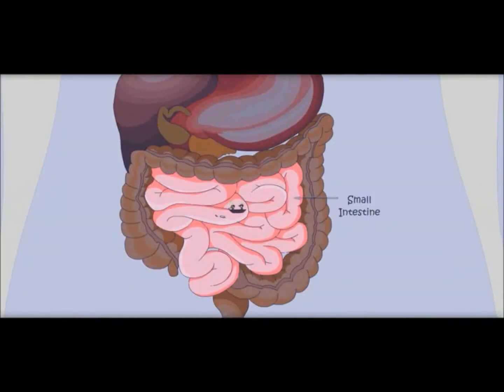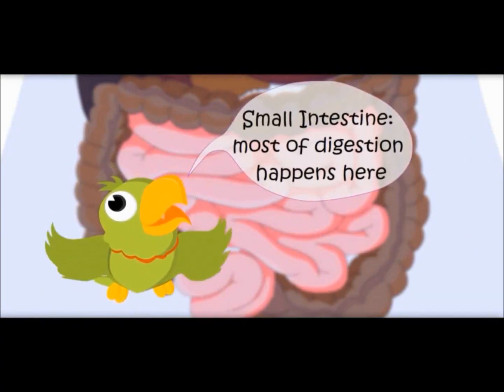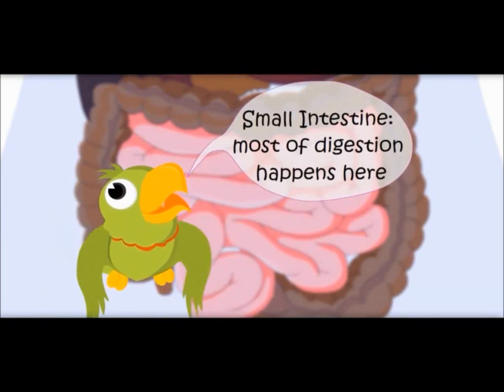It is the small intestine, but food is just traveling. Where would the body take nutrients from the food? Most of digestion happens in the small intestine, and most nutrients are absorbed by the body here.